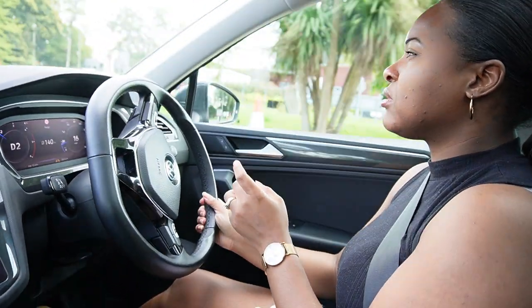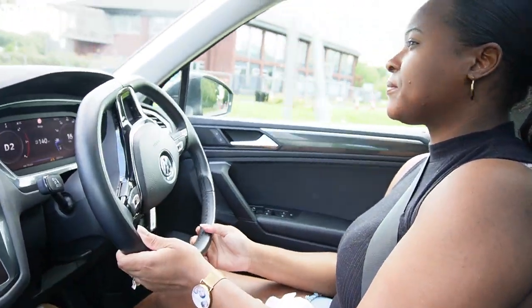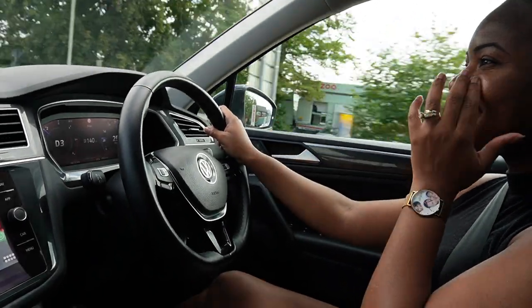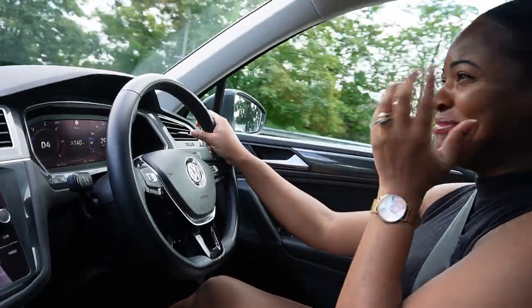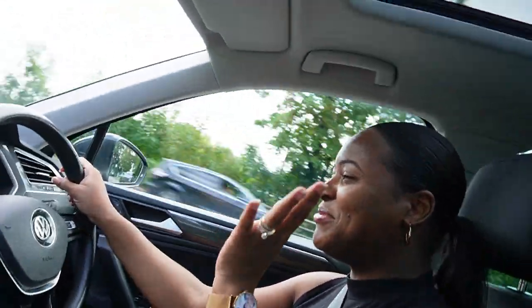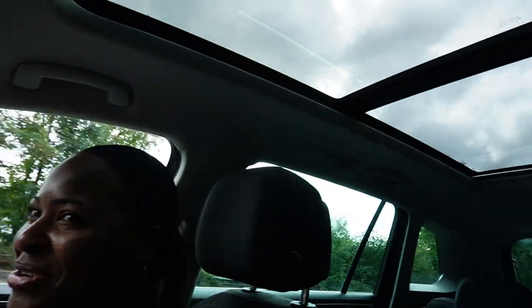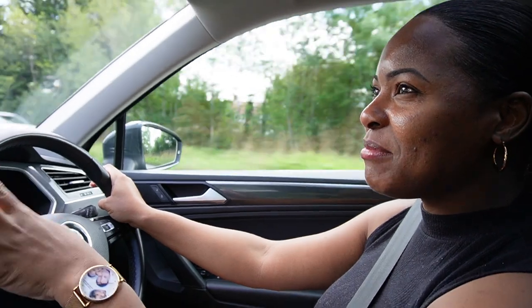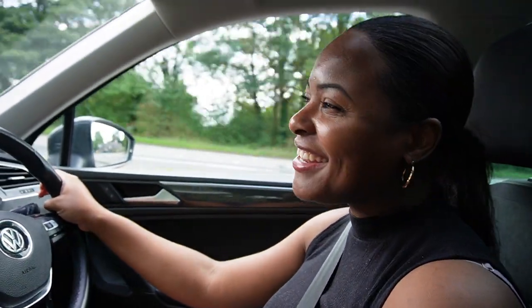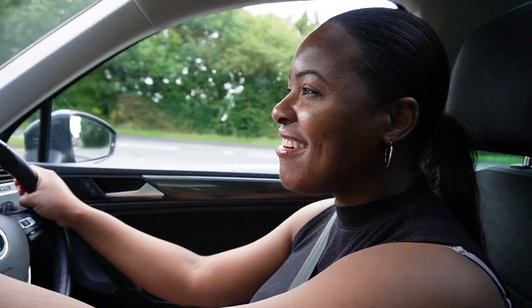The car feels really nice. One thing I love about it is this little panoramic feature on the roof — oh my gosh, Sean, show them the roof! That is so lovely! I could go on and on about this car. I'm just so excited, and I'm excited to have my husband here too. Thank you so much, baby — I love you.